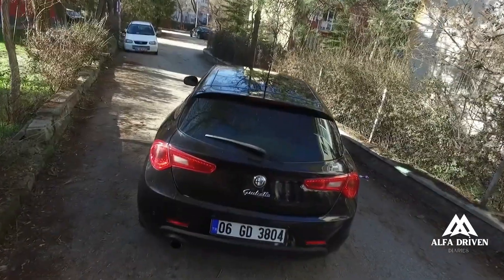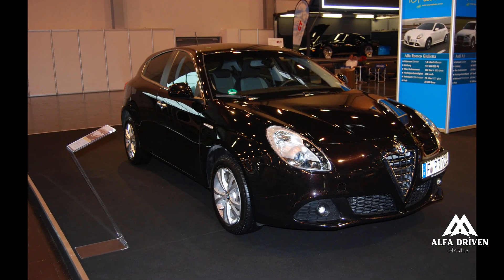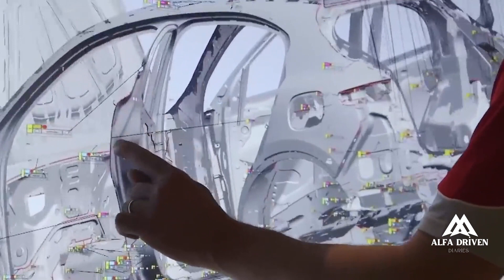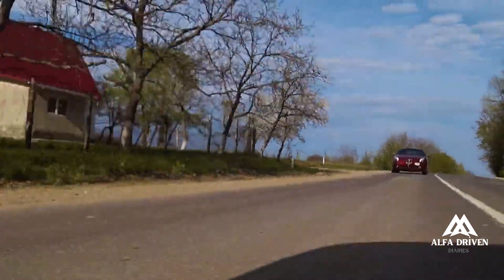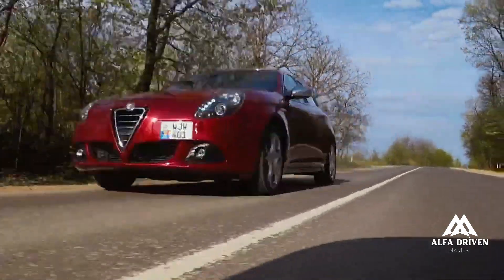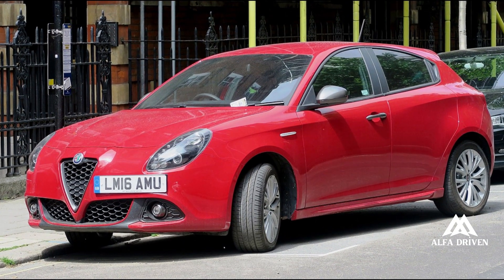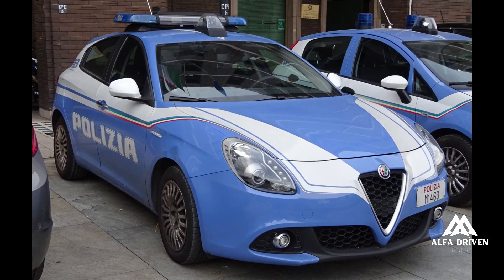The 120HP 1.4 Turbo is the ideal engine for those seeking a car that can handle city traffic with ease while keeping running costs to a minimum. The turbo engine guarantees prompt response even at low revs, while start-stop in the city makes it possible to cut consumption and harmful emission levels drastically without compromising comfort and onboard safety.